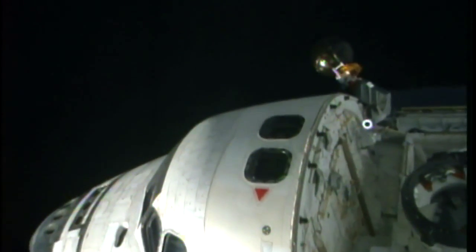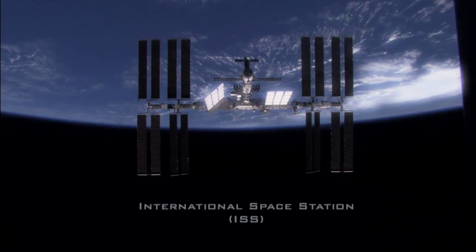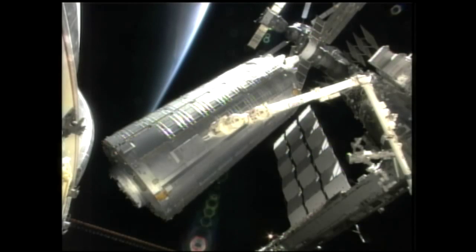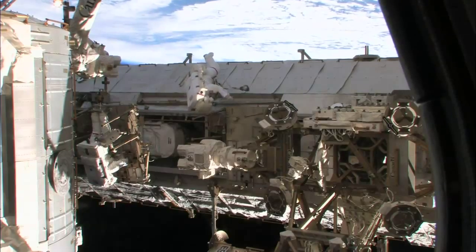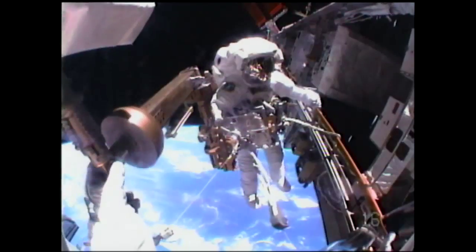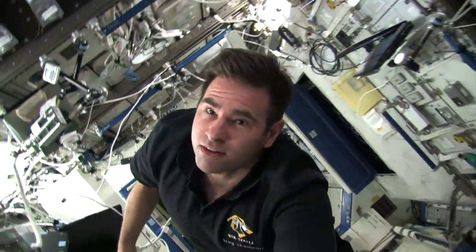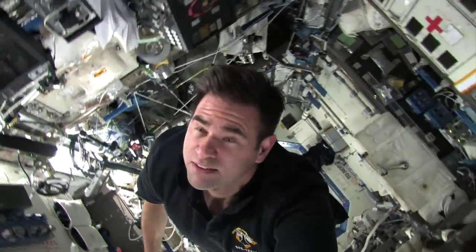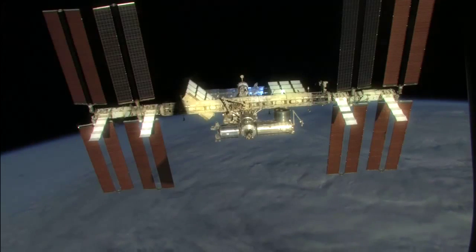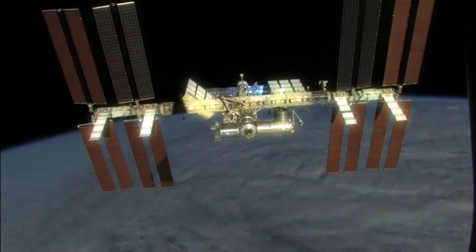I'm Pam Melroy. As a space shuttle pilot and then shuttle commander, I've visited the space station three times. The station is the largest spacecraft ever built. Constructed piece by piece in low Earth orbit, it is the greatest engineering feat humankind has ever attempted. The station allows unique scientific research to take place without the constraints of gravity, but it also plays an important part in our return to the Moon, and ultimately, humans setting foot on Mars.